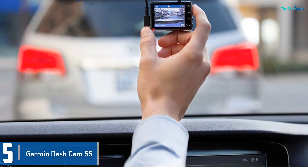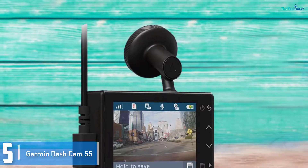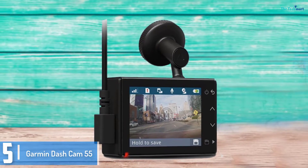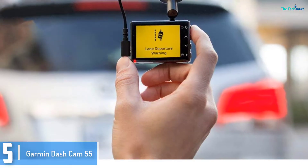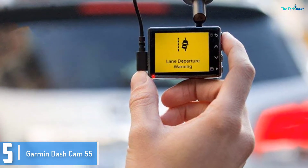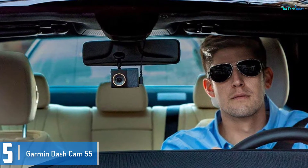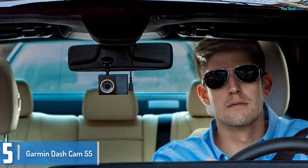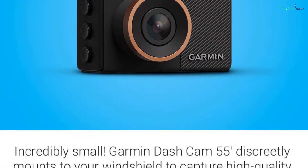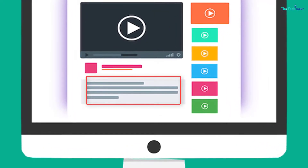Starting at number 5, we have the Garmin Dash Cam 55. The Garmin Dash Cam 55 is a top-notch and properly priced all-rounder, blending a compact and discreet form factor with high quality video, integrated GPS, and voice commands. The Dash Cam 55 also includes a G-sensor to automatically save video when a collision is detected.